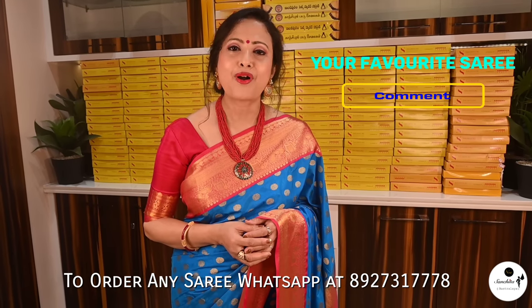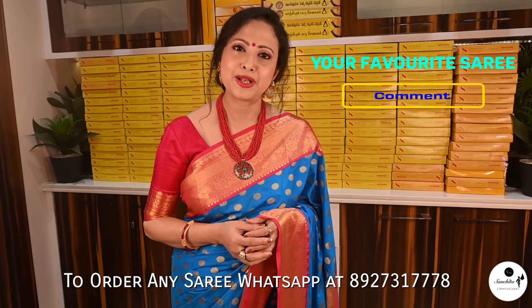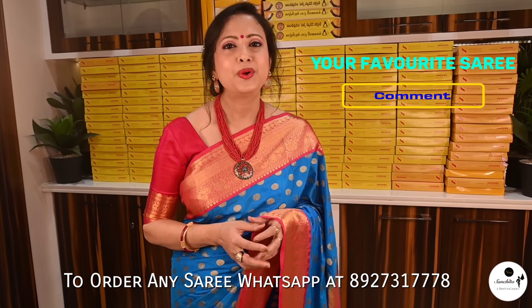Please like, share, and subscribe to our channel. It will be a huge motivation for us. To order any saree, please WhatsApp us at the number shown in the video. Thank you. Namaskar.